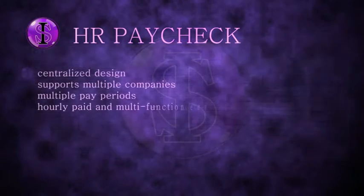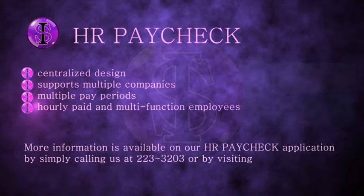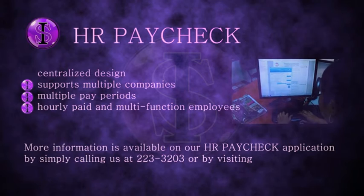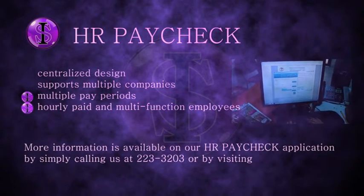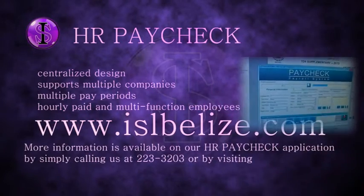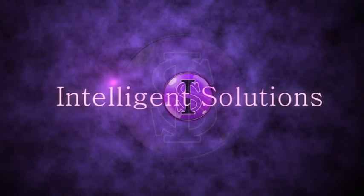HR Paycheck has a centralized design and supports multiple companies and multiple pay periods, including hourly paid and multifunction employees. More information is available on our HR Paycheck application by simply calling us at 223-3203 or by visiting www.islbelize.com. Practical. Innovative. Intelligent Solutions.